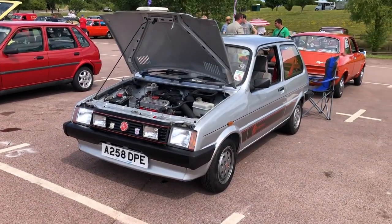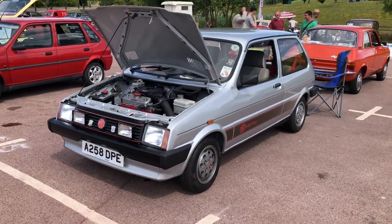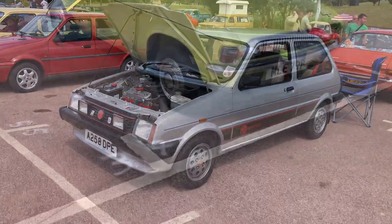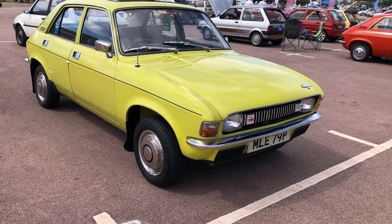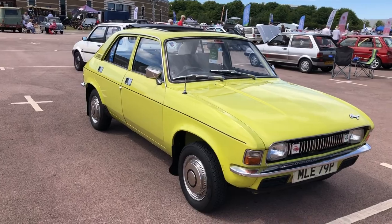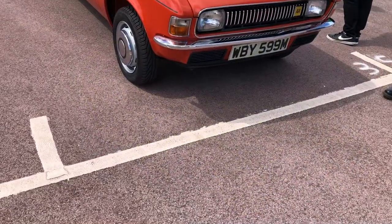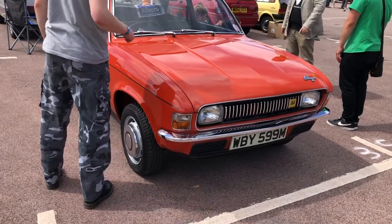That's a very nice early '82/'83 MG Metro in superb order. And this is a nice lime Austin Allegro — I think '74 or '75 — and I think fitted with the Quartic steering wheel. We've got an early Quartic steering wheel Austin Allegro belonging to the Alex's Assets channel.